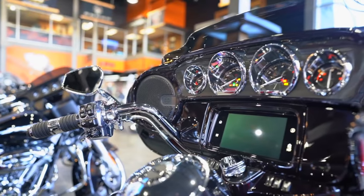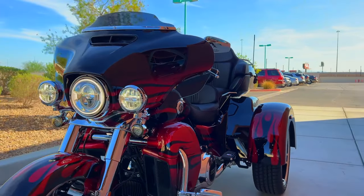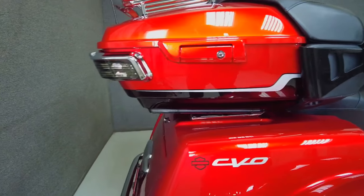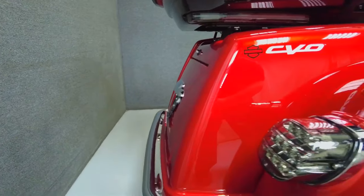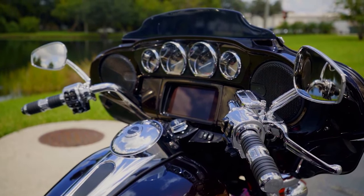Brembo braking systems under the Harley-Davidson brand are installed on the CVO Tri-Glide. The braking systems consist of single-piston calipers on fixed rotors on each rear wheel and four-piston calipers on two 300mm floating rotors up front.